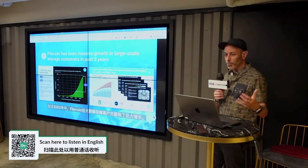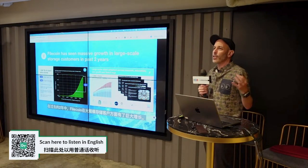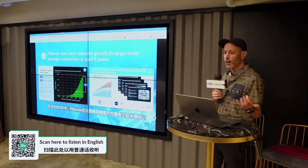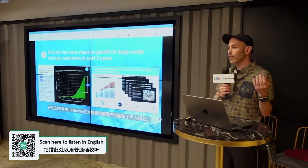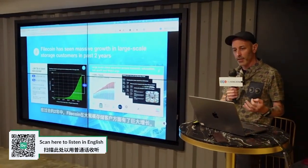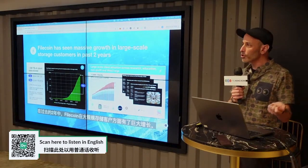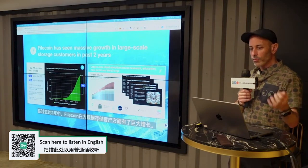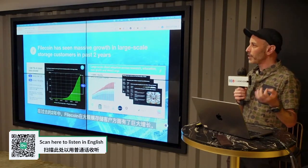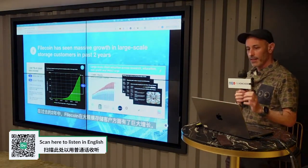Filecoin has onboarded a massive amount of data over the last 18 months. It's the largest decentralized storage network by far at this point. Most of that data has come from Web2 archival customers — typically important research, education, cultural datasets that we love — and more recently, Filecoin has also begun to onboard more and more Web3-specific data.